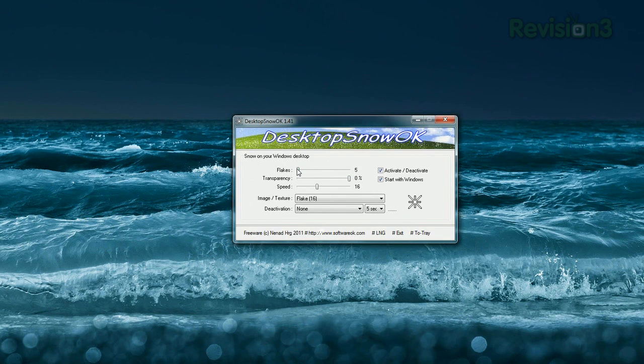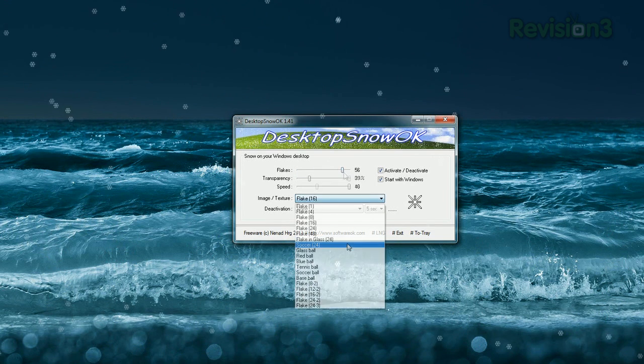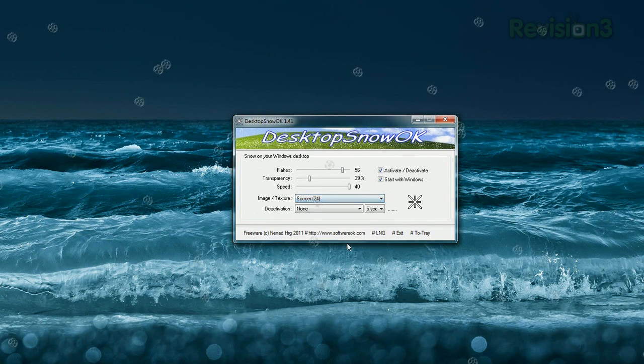Open the options, and you can choose the number of flakes, adjust the transparency, speed, and even choose a different image, like a soccer ball for some reason.